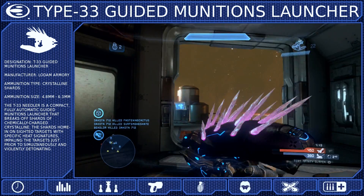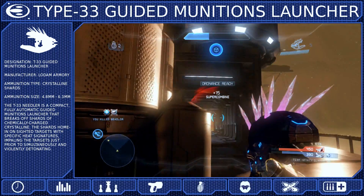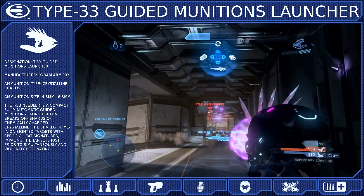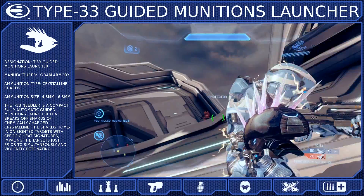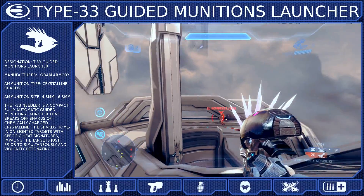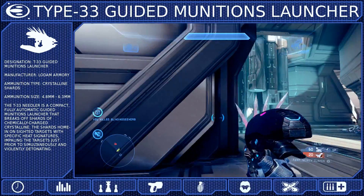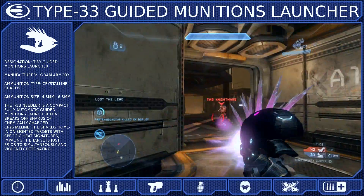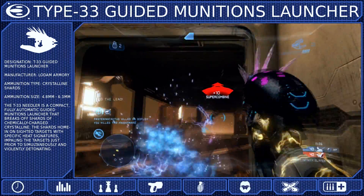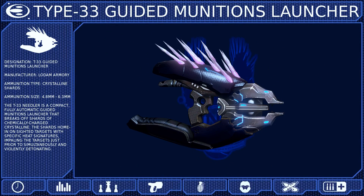The Type 33 Needler is a weapon best used in a semi-defensive manner. While offensive flanks can be effective, it is most reliable when your opponent is running into your shots. It is a very powerful and very reliable weapon, but does lack a small amount of consistency and can be avoided by smart opponents. But once you become accustomed to the projectile speed and tracking capabilities, you can teach your enemies to fear the Pink Cloud of Death.